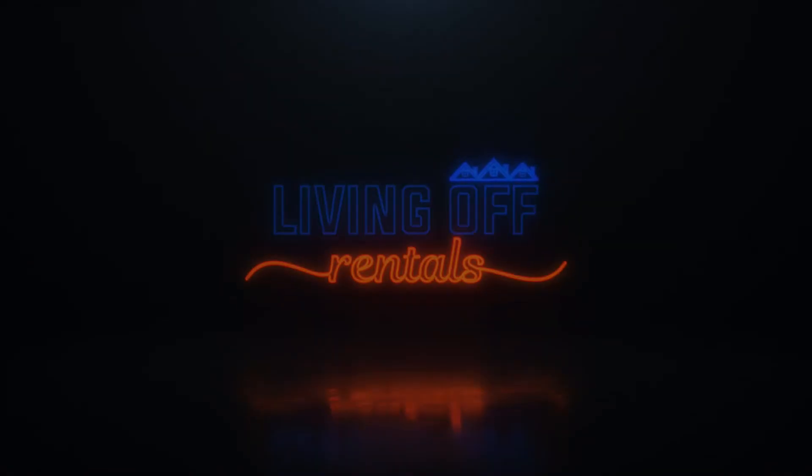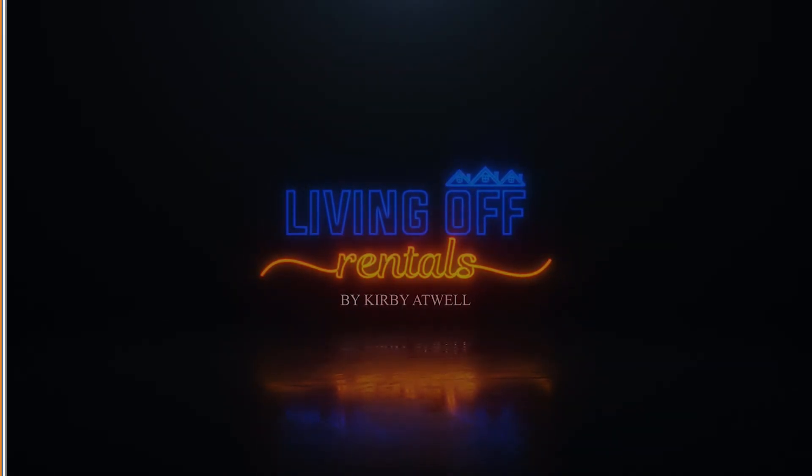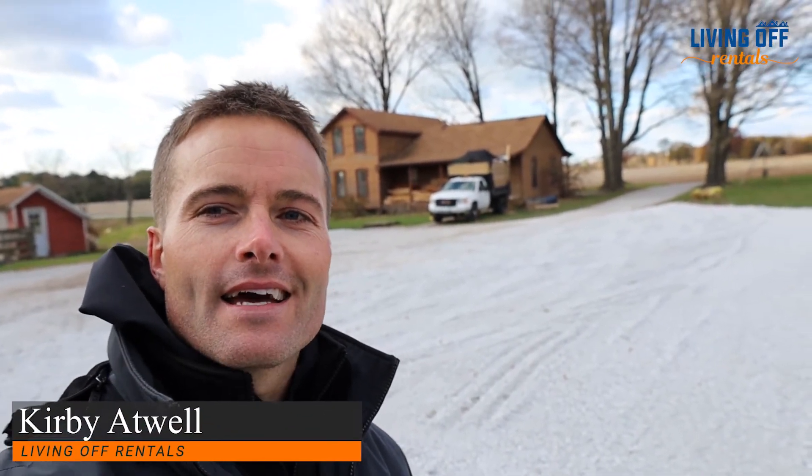And then ultimately some of the things that we found and some of the surprises since opening up the walls. First I want to start on the outside of the property. This is the back of the house — we've got the garage over there and the pole barn here.